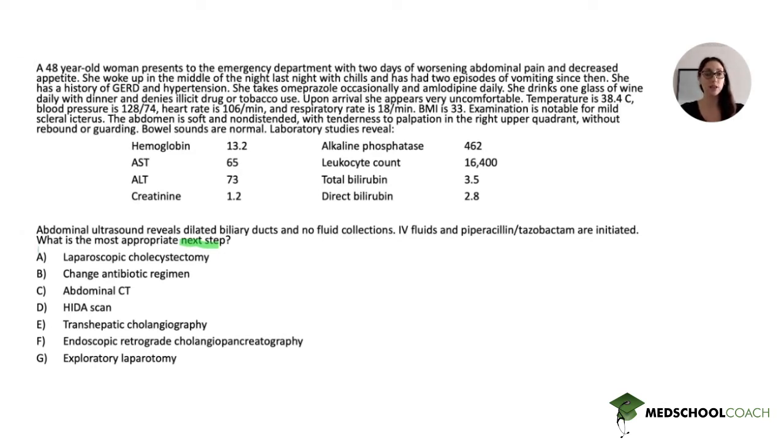We glance at the answer choices very briefly — just a few seconds — and we see that they involve a number of procedures or medication changes; some are imaging procedures, some are interventions. We need to keep a broad mind when reading this question stem because there are a lot of different possible answer choices. We can glean that we should be thinking about some form of potential medication or intervention, and then we'll read from the top.